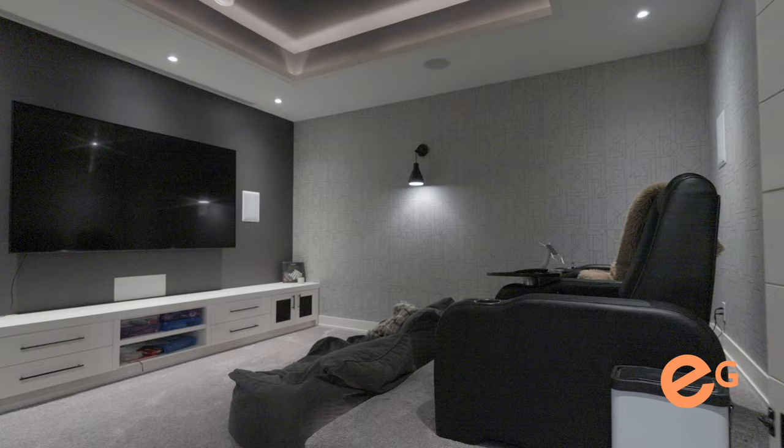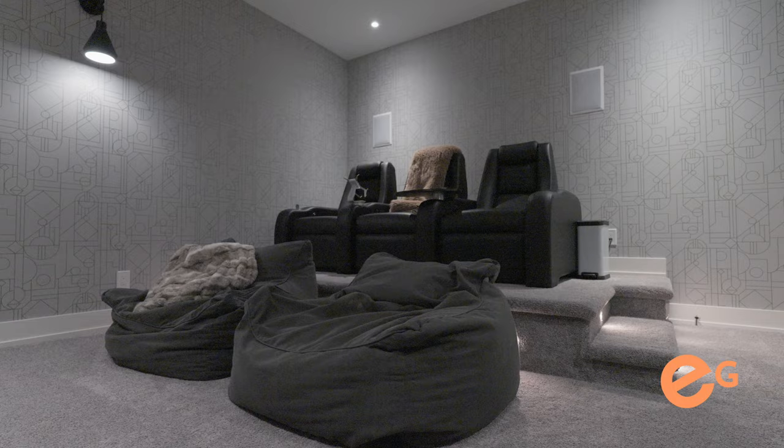How's this for a feature? This gorgeous hidden theater room. The designer with the wallpaper and the lighting — it is set to watch sports, movies, and really entertain.